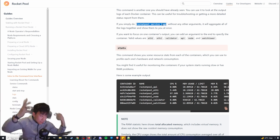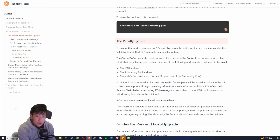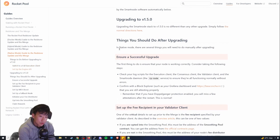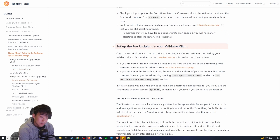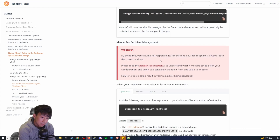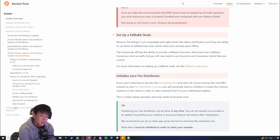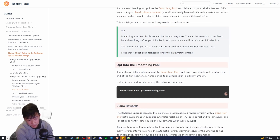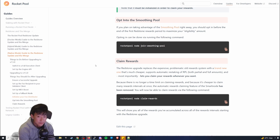That's pretty much it. After that you're set and done. Just know that once the merge does happen, there are additional steps: ensure you update and set up the fee recipients for your validator client, and set up MEV-Boost. These are things you have to do after the merge, but they're currently not available until it happens.